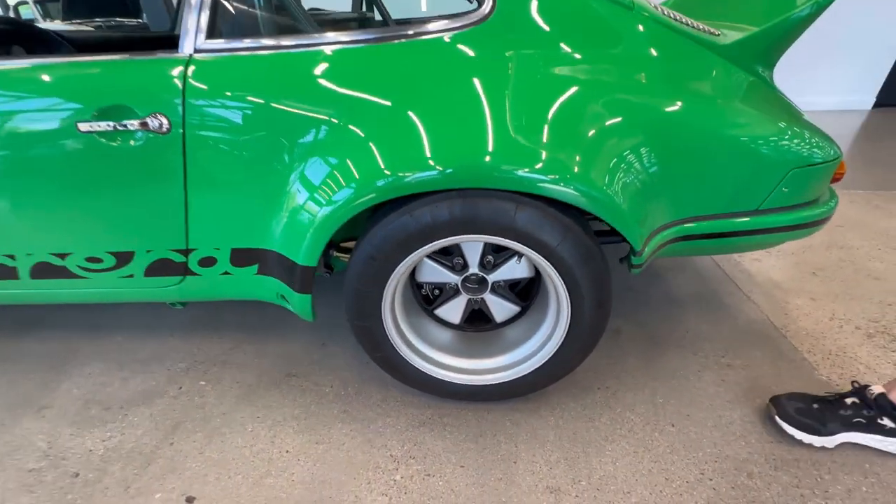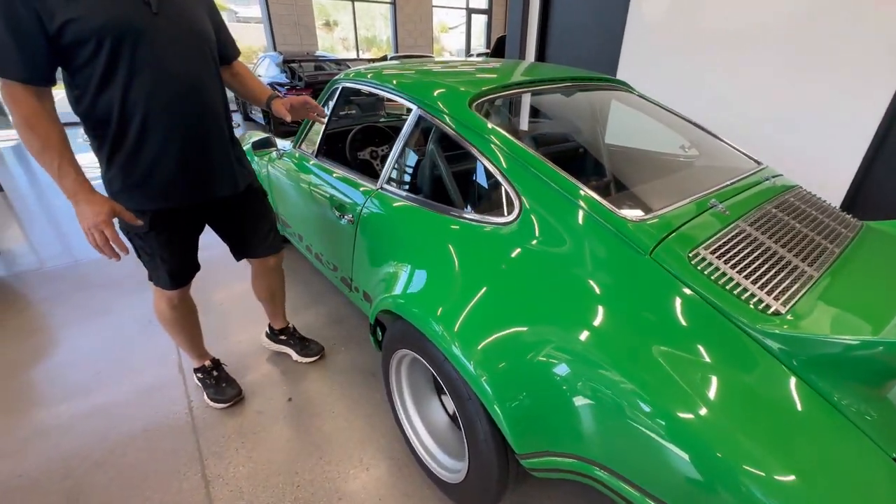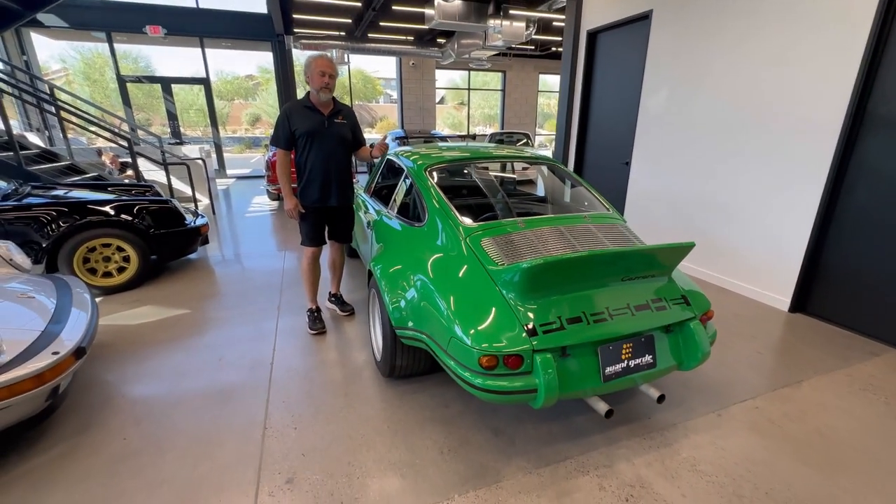It has EB steel flares front and rear that were butt welded, EB plastic front and rear bumpers, ducktail, and hood.